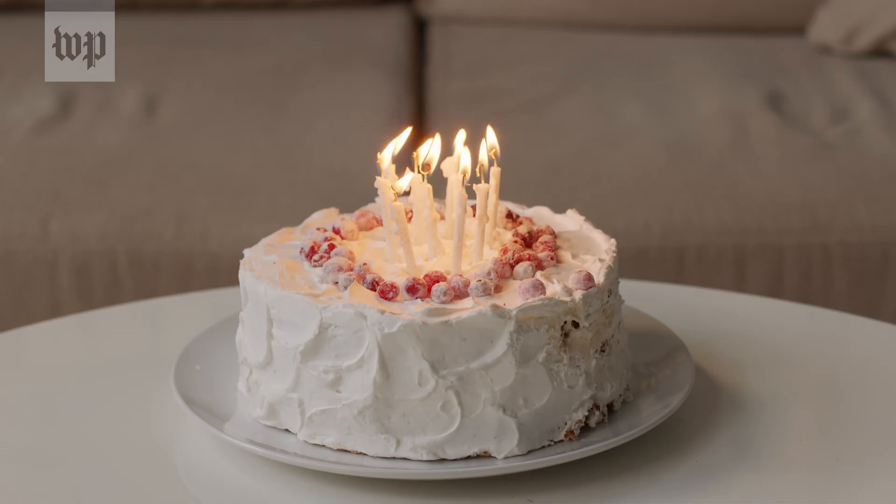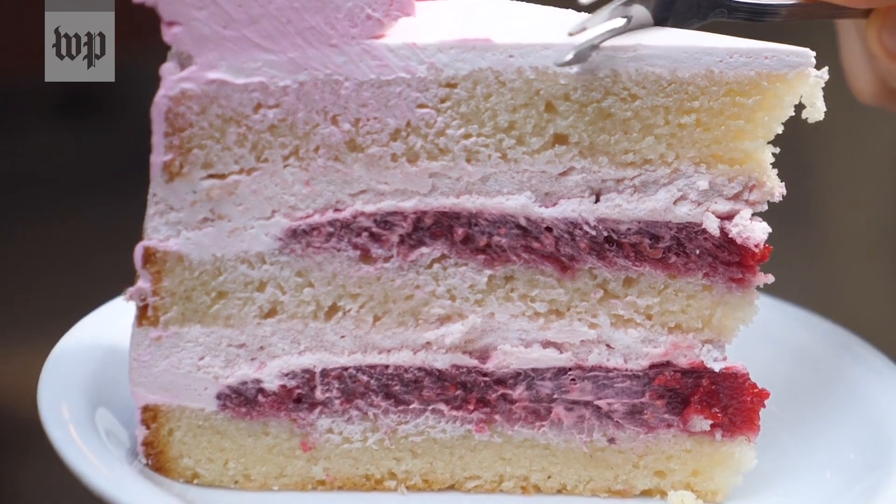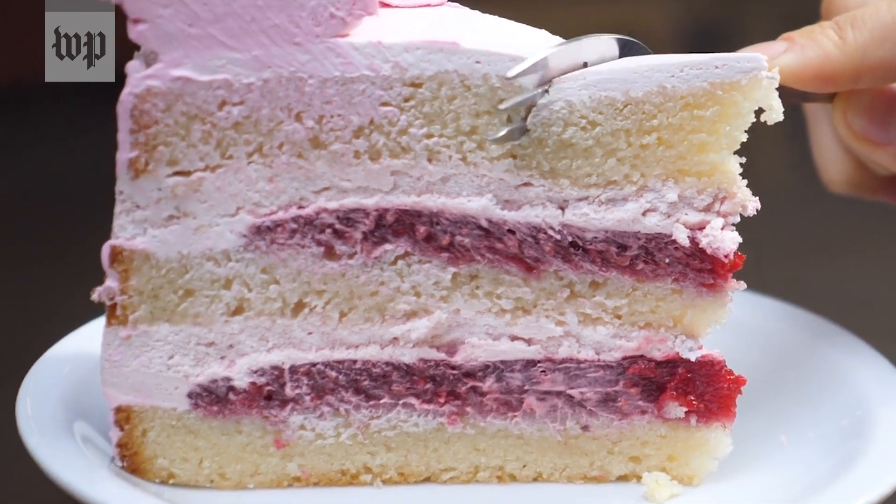If you think of this whole thing as a cake, millimeter wave is the flashy top layer with the icing, sprinkles, and candles. Low-band 5G is the bottom layer — it's there and it serves a purpose, but no one gets worked up over it. But no one wants to eat just the top or the bottom of the cake. You want the whole thing, and mid-band is the crucial, gooey center.